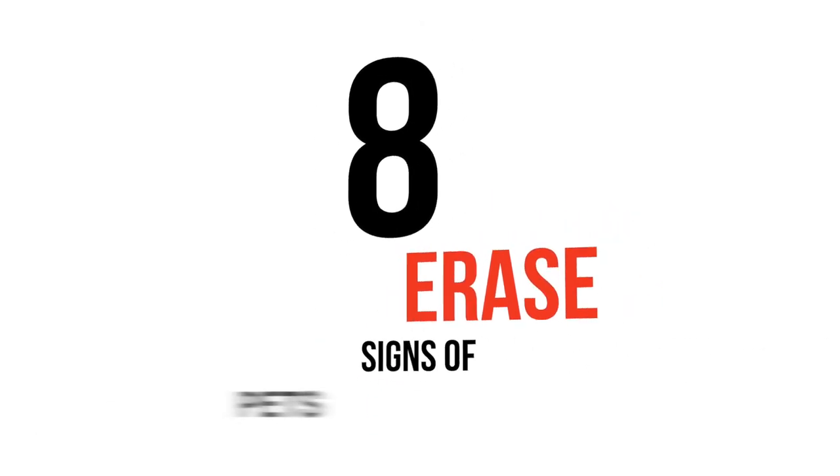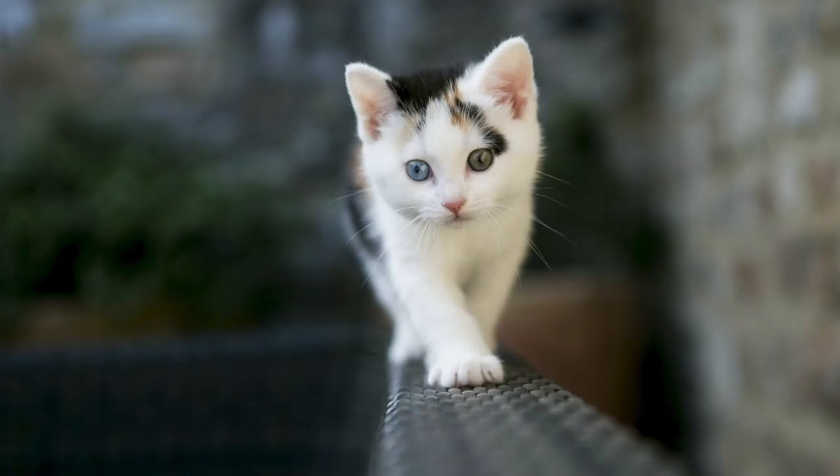Number eight: erase signs of pets. You may love your cat or dog, but potential buyers may not, or they may have an allergy to them. Make sure you clean thoroughly and remove their toys, food dishes, and water bowls.